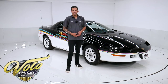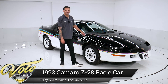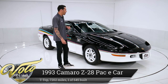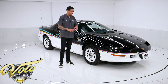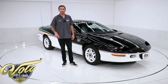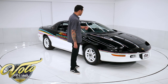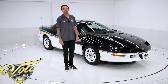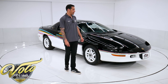Alright guys, I have a little bit of 90s nostalgia for you. This is a 1993 Z28 Chevy Camaro Pace Car for the Indy 500 in 1993. This is one of 645 produced for that year, so low production numbers on this particular one making it all that more collectible. This one's in excellent condition inside out, tip to tail. It has 7,200 original miles on it and it looks like it has 72 on it.